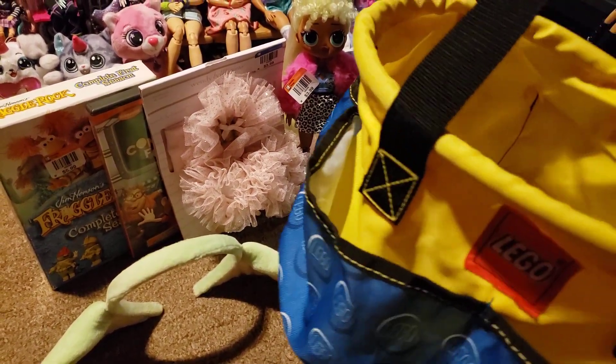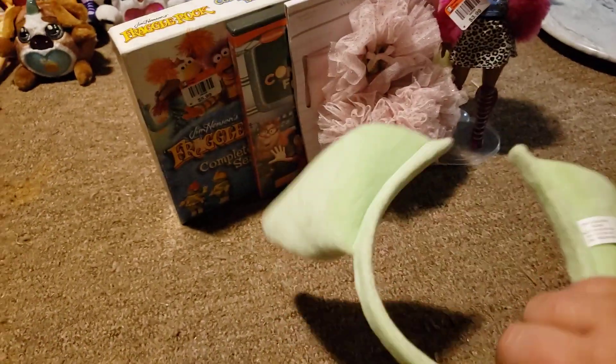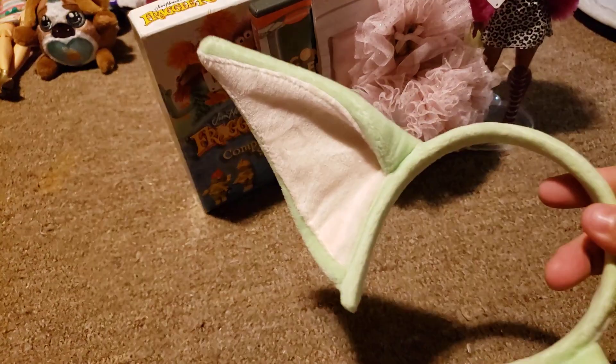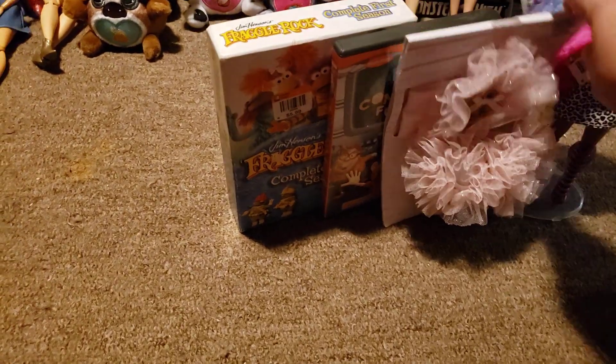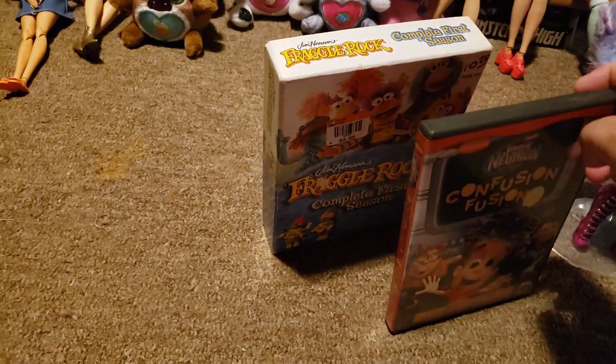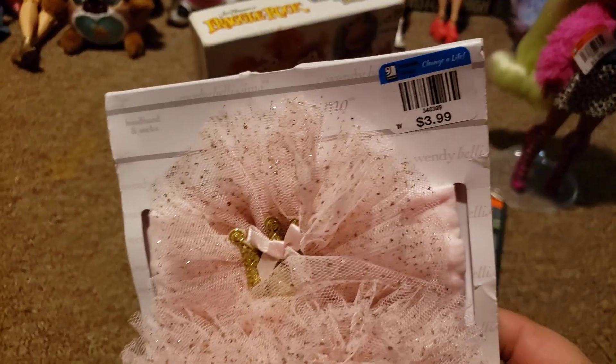I found these Yoda ears — they were $2.99. They feel a little small on my head; they might just be for kids.